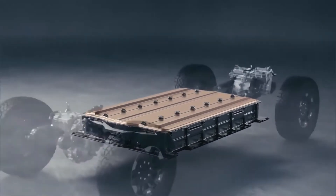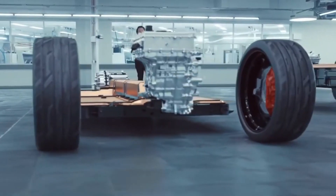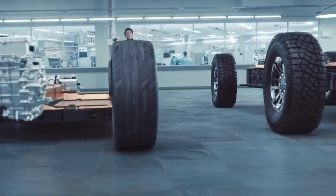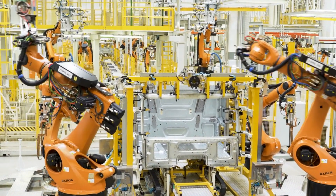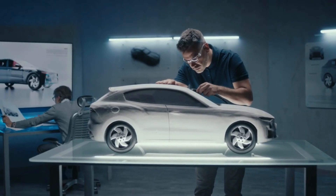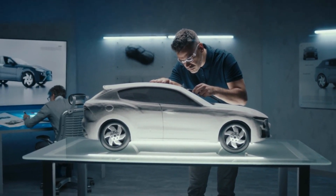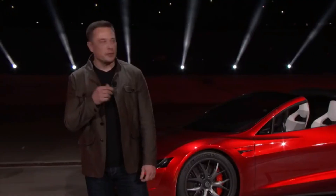As this technology matures and filters into Tesla's broader lineup, the ripple effects will extend far beyond Tesla's own vehicles, influencing competitors, industries, and global consumers alike. The automotive world is in the midst of a revolution, and Tesla is at the helm, leading the charge. It's not just high-end performance vehicles that will benefit — it's the everyday consumer, the families, and the businesses who rely on electric vehicles for their daily transportation needs. In this way, Tesla isn't just changing the future of luxury cars; it's changing the future of transportation itself.